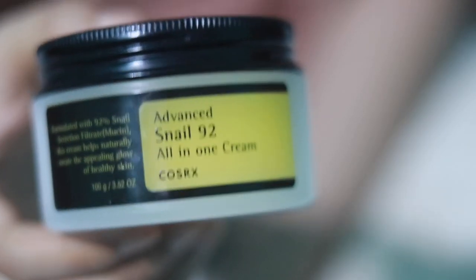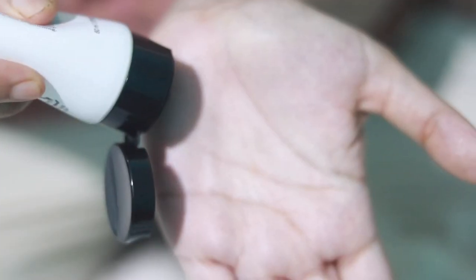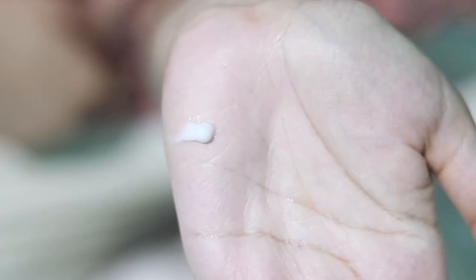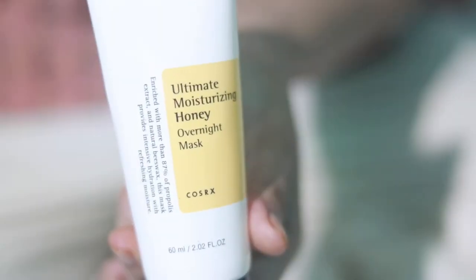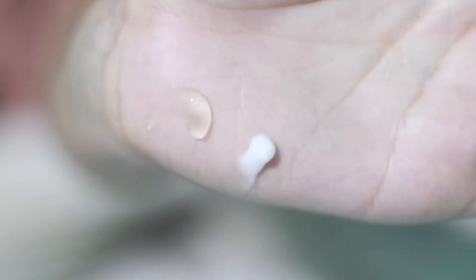I'm not going to repurchase this cream. Instead, I'd recommend their Rice Sleeping Mask, which has 68% rice extract and is more suitable for dry skin. For oily skin, try their Honey Sleeping Mask. Both products are fragrance-free and can be used day and night.